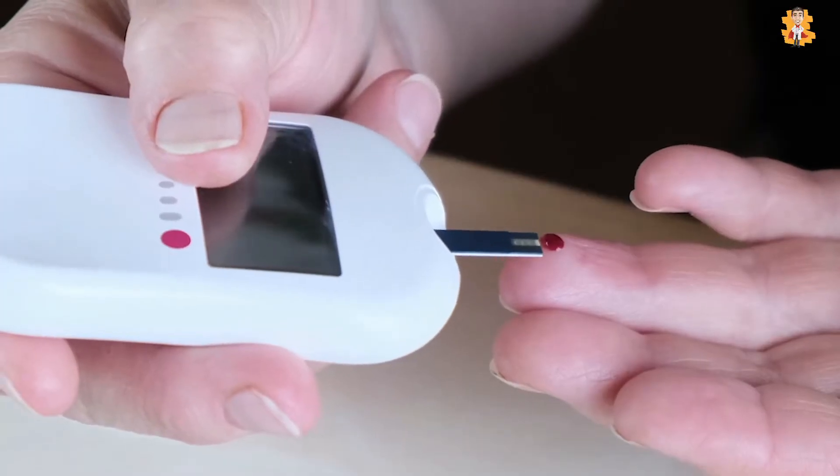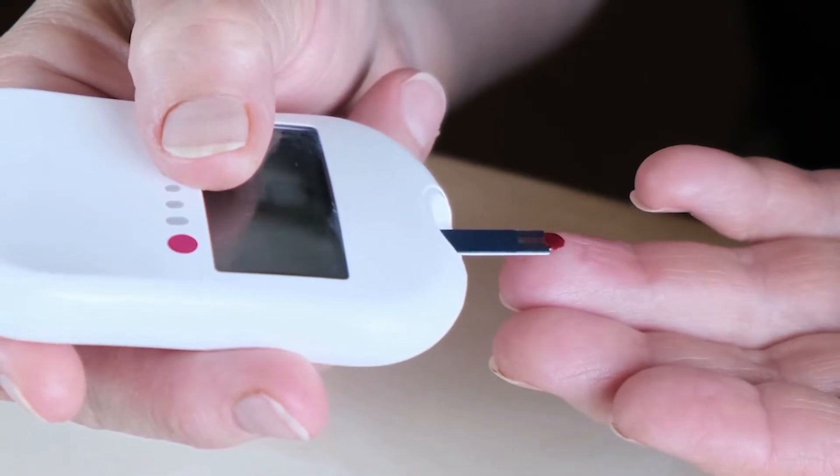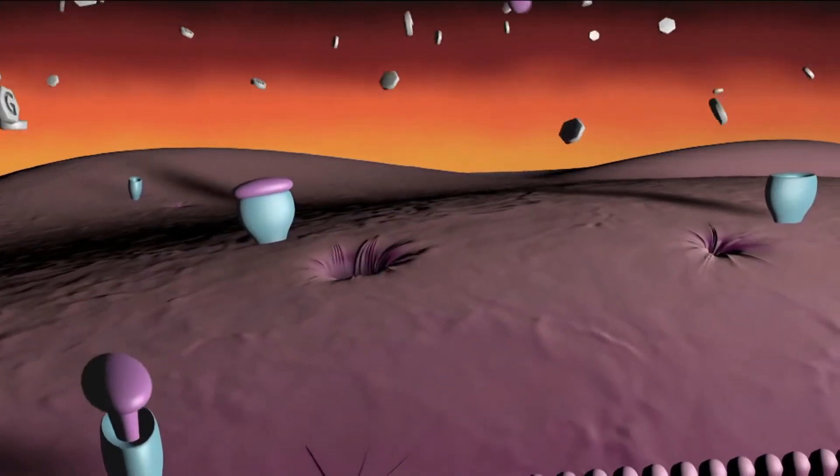What is diabetes type 2? Diabetes type 2 is a long-term condition that affects adults and middle-aged people mostly. Type 2 diabetes is more common than type 1 diabetes, and it is associated with insulin resistance resulting in hyperglycemia.